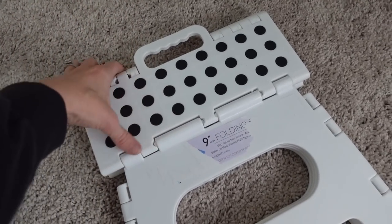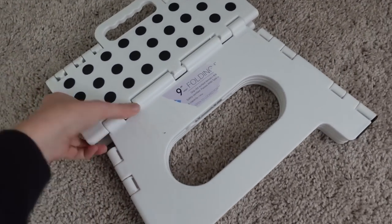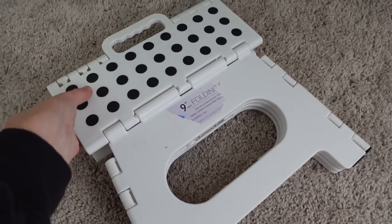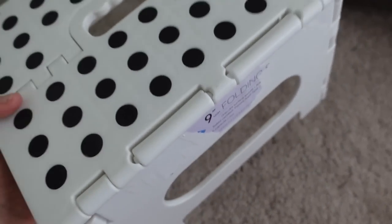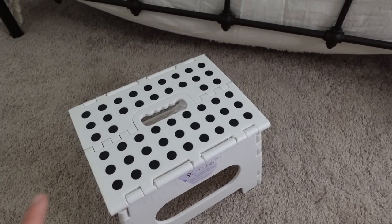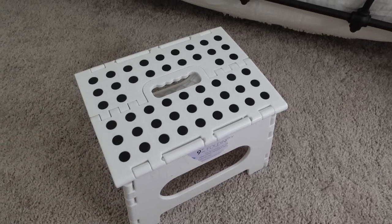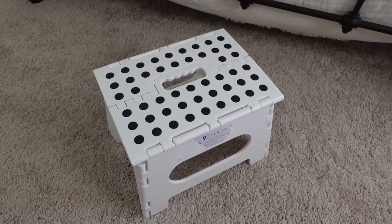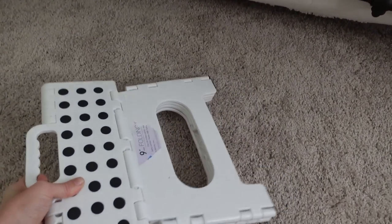And one more thing — this portable stool I'm packing with us. This is going to be so nice for my toddler to have in our hotel room, either in the bathroom or in front of the toilet, just to make her feel like she's more at home and has a little more freedom. I figured this would be really nice to bring with us.